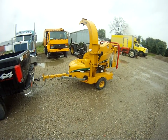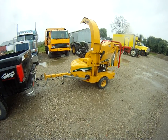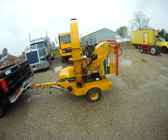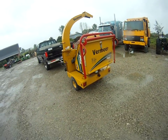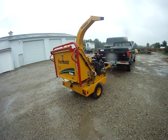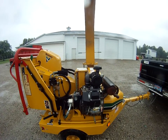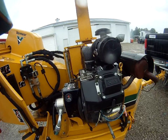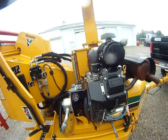Well, this is a new-to-me Premier BC600 XL chipper I picked up from a rental company. It has a Kohler 27 horse engine. I don't know if you can see that, but there's 383.4 hours on it.